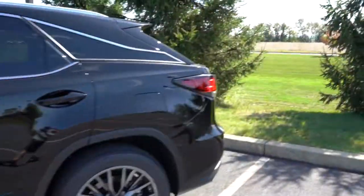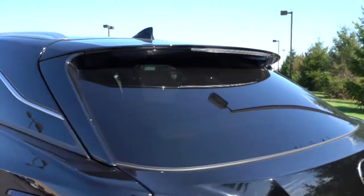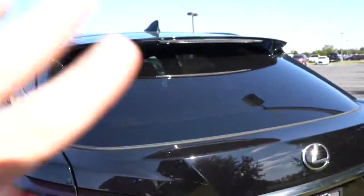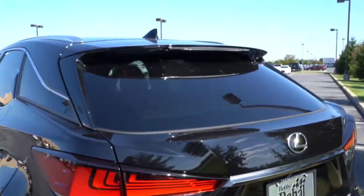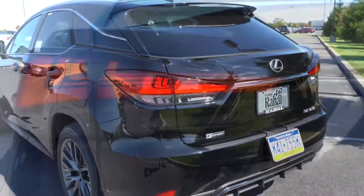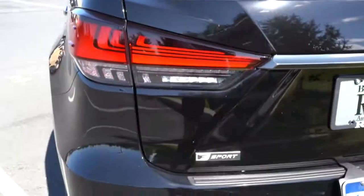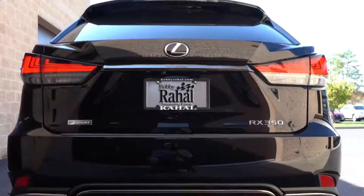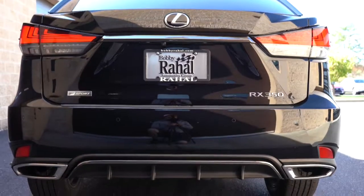Making our way to the back, you'll find a shark fin antenna up top, a rear spoiler with an integrated brake light, and just below that a rear window wiper that's actually tucked away underneath the spoiler — a big plus for visibility compared to SUVs that mount it on the glass. LED taillights have a very nice design. F Sport badging is present, and the F Sport RX 350 also gets a rear center diffuser. On the sides you'll find dual exhaust outlets with chrome tips.